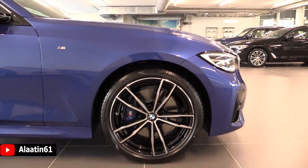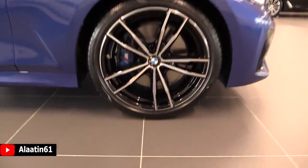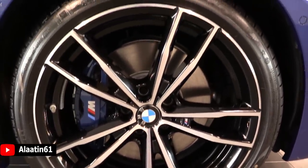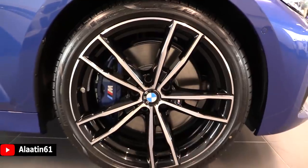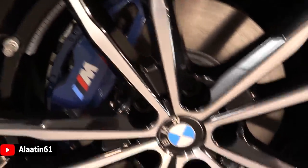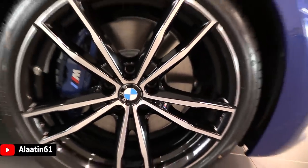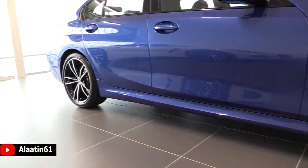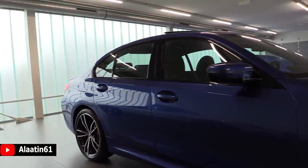It has the M Sport rims with the blue M logo and brake calipers, featuring a beautiful design with glossy black and chrome details. The blue brake calipers with the M logo are special to the M Sport package.